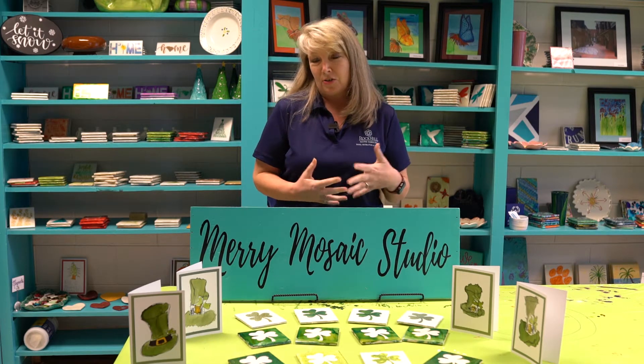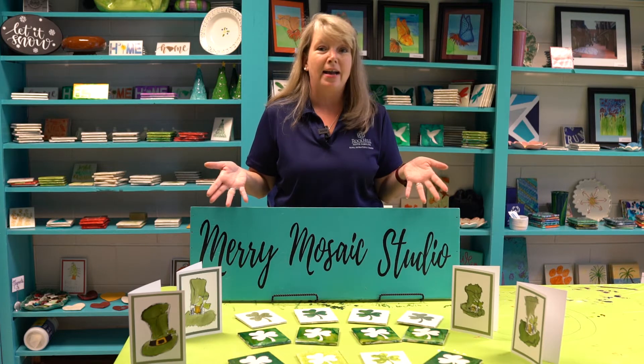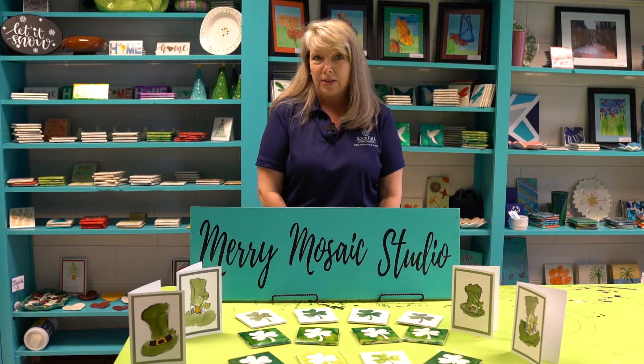My job with Rock Hill Parks, Recreation and Tourism is working with people with intellectual disabilities. So we have a lot of therapeutic art programs and we've been really busy, and as you can see we've got some St. Patrick's Day items that are ready and they're for sale.